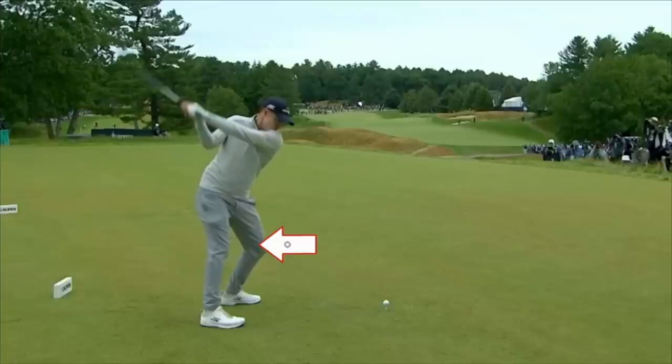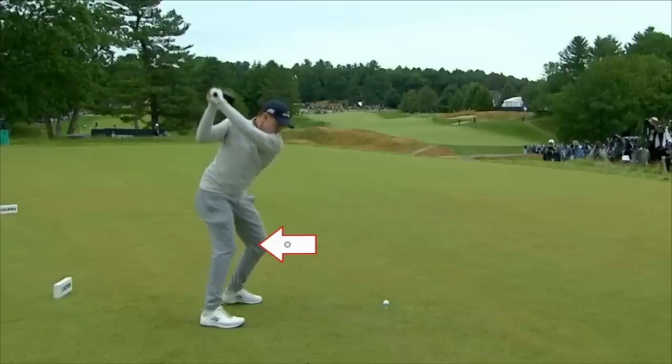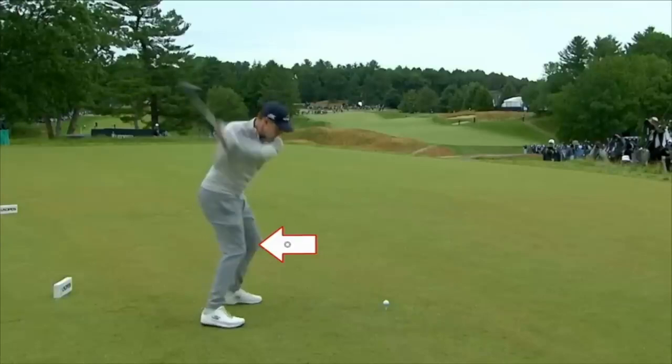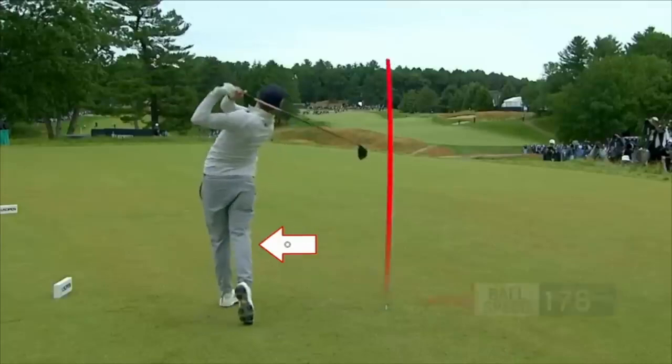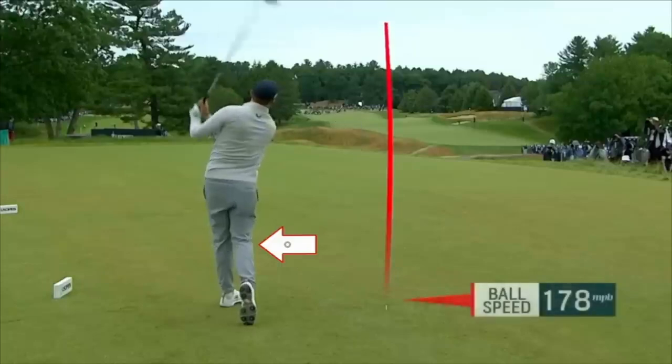The next thing I'm going to point out after his knee is his left heel — his left heel is coming up off the ground. How good is that in a classic swing? And now we have the throw. This is one of the best golf swings I've ever seen.